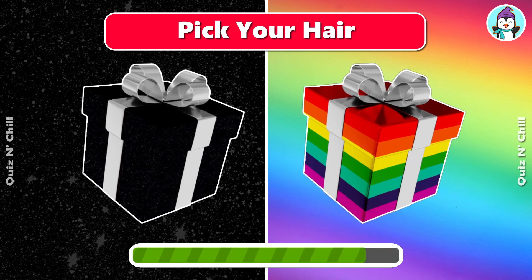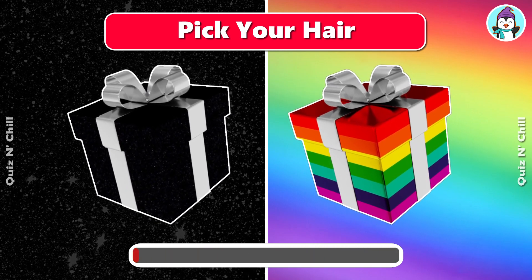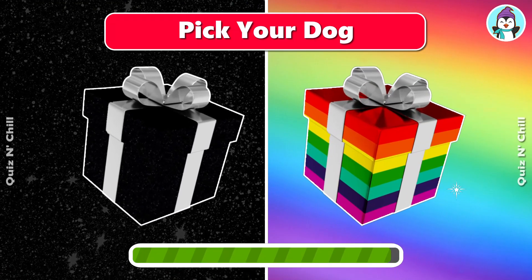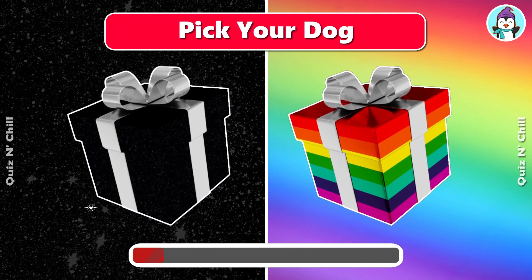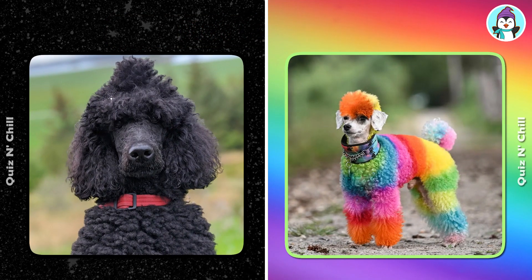Pick your hair color. Pick your dog. Aw, they are so cute!